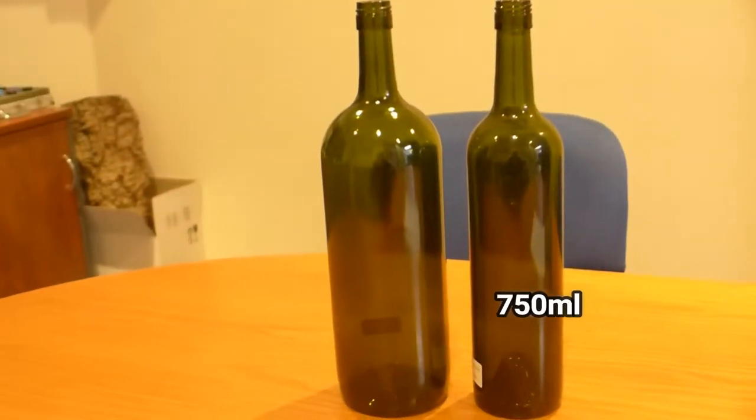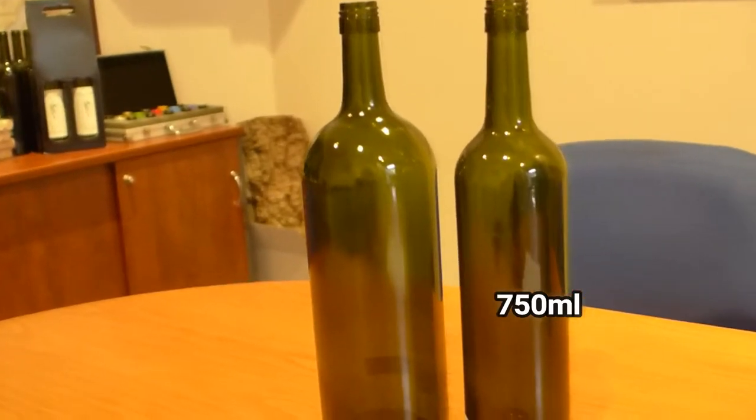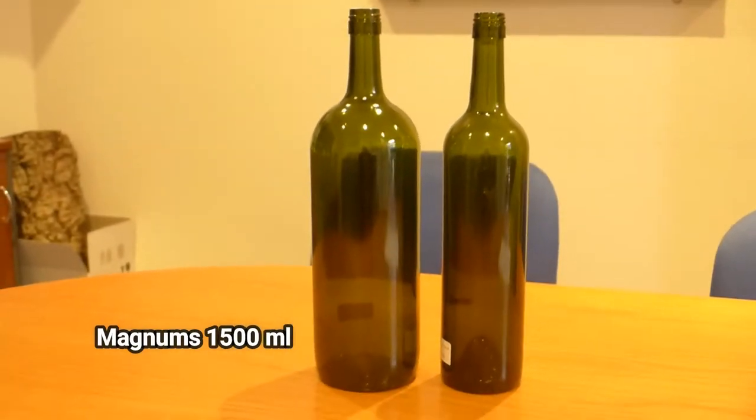With 750ml bottles being the standard, anything larger than that is often used for display purposes or for promotional activities. Magnums, 1,500ml, are very popular with collectors and for special occasion giving.